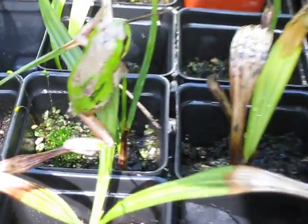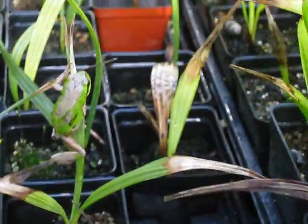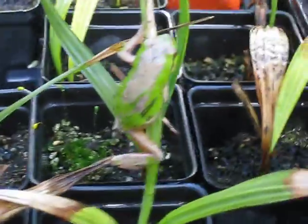It's on the sabal minor leaf. I'll leave them alone — let them eat some bugs.